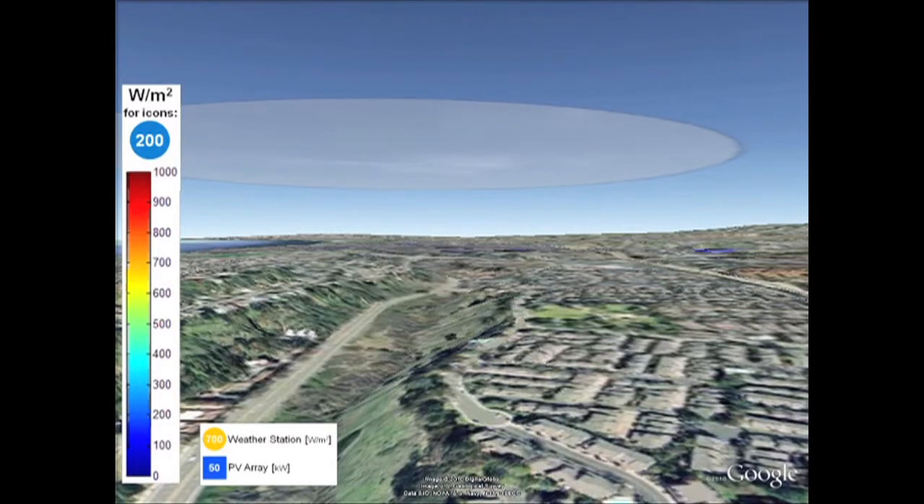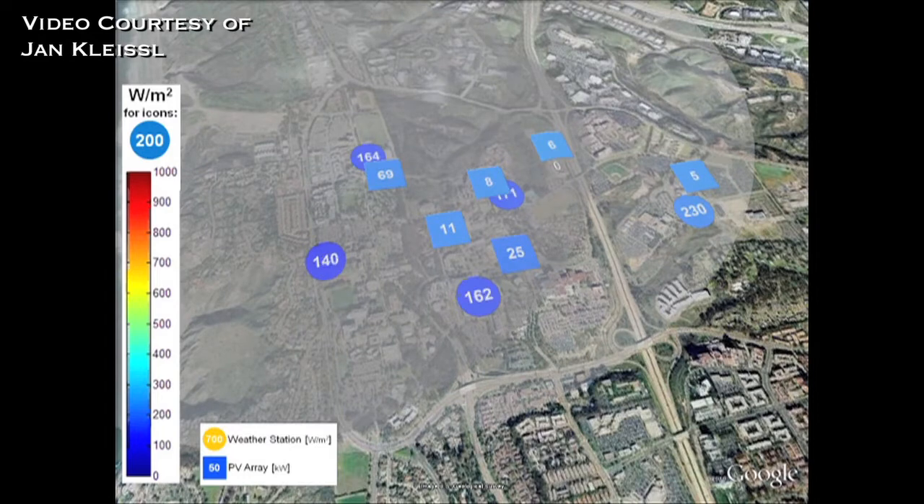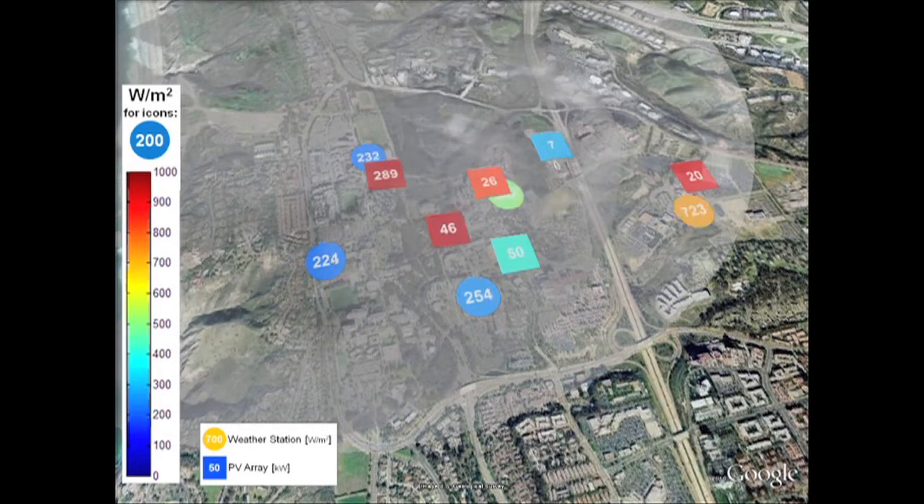The sky imager will take an image of the sky every 30 seconds. We can see the full 360 degrees of angles in the sky imager, and then we take these images and process them on a computer.